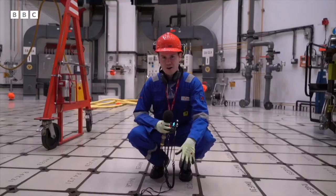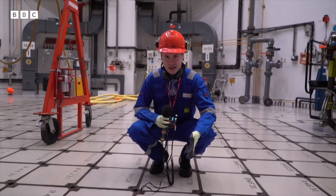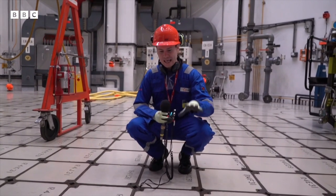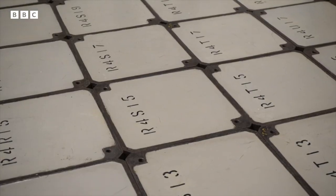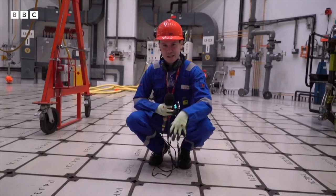Beneath me, right now, is a nuclear reactor. That's where they split the atom. It's a few metres of lots and lots of concrete, but it is just directly below us.